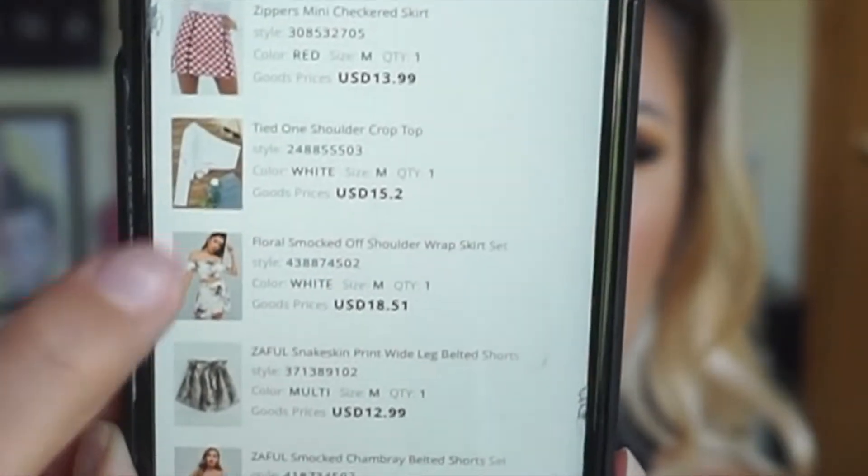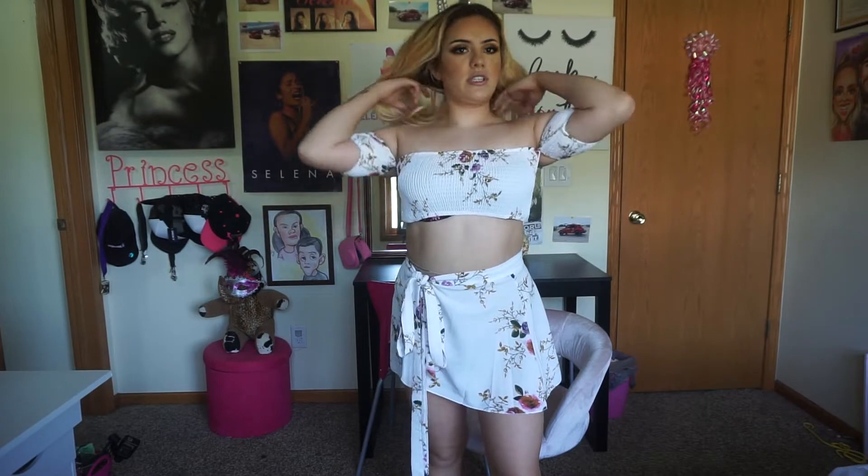I'll try the first one now because we have a lot to do. I wasn't sure what sizes to get since I'm not that top heavy — I'm like a B cup — but I'm a little chunkier in the waist and butt area. I mostly got mediums and larges. I heard they're pretty true to size but everybody's different. This first one is called the Floral Smock Off the Shoulder Wrap Skirt Set, and I got it for $18.51.